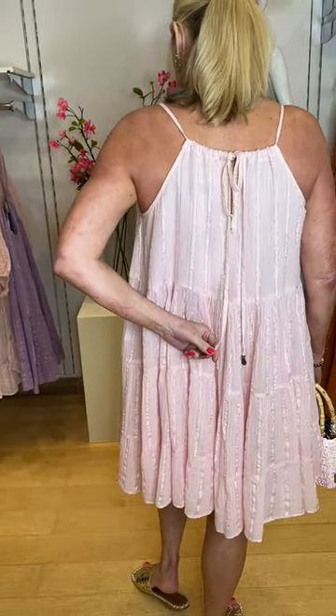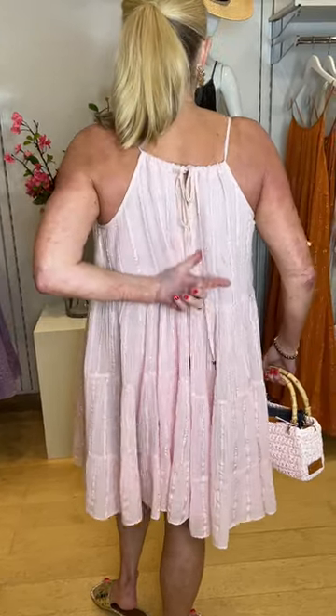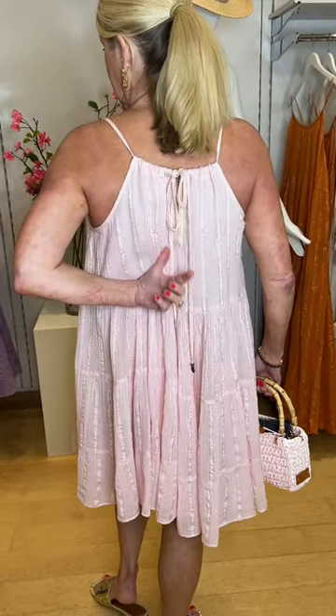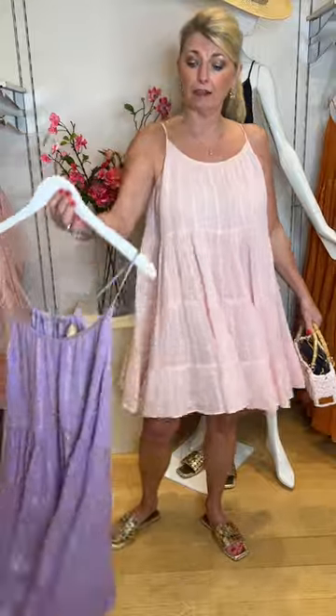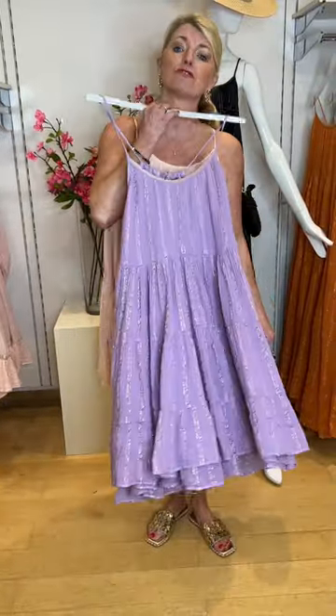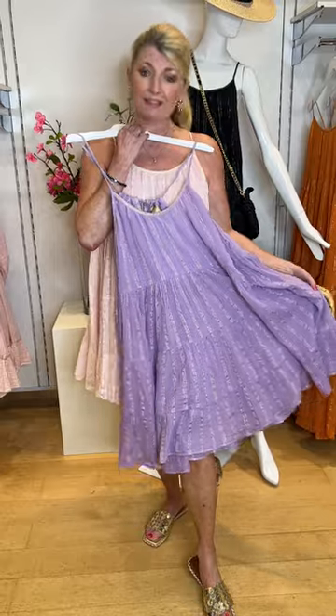It's got little bead details on the ends of the ties and you just pull in the back as much or as little as you need. It's a really stunning style — it almost has a self pink stripe edged in gold lurex as well. I've paired it with my Chica pale pink handbag which really makes it look pretty. It's also available in violet, a gorgeous shade — equally as nice.